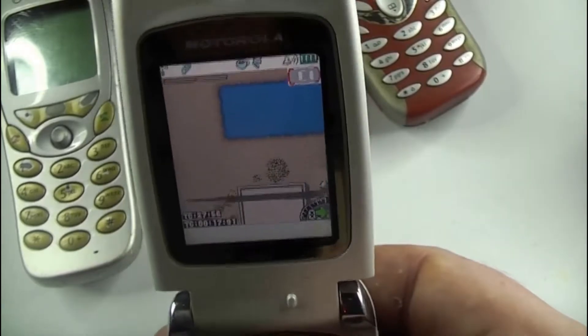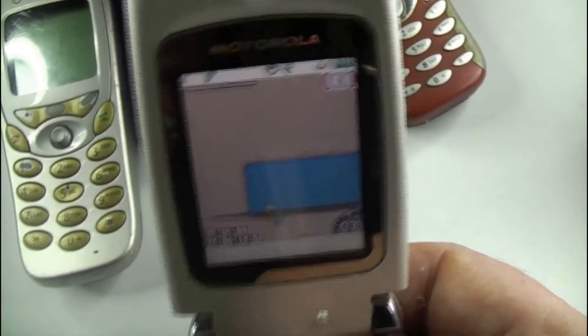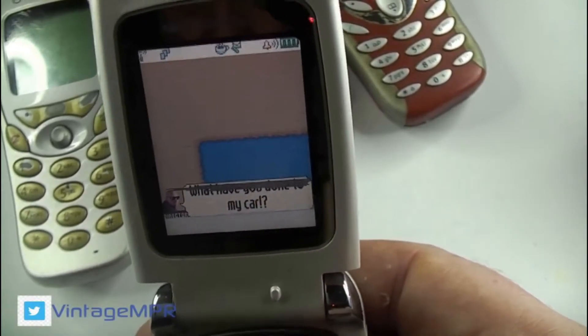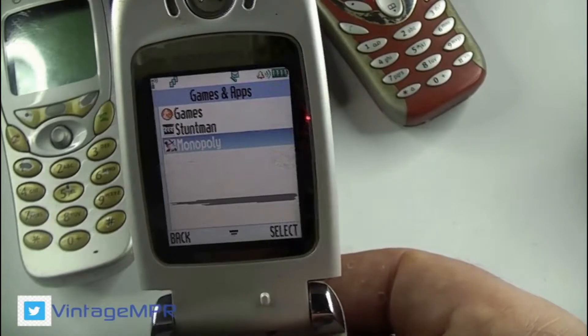Some of the features of the Motorola included messaging by SMS, EMS, email, instant messaging and MMS. It also had a WAP browser, a clock and an alarm.